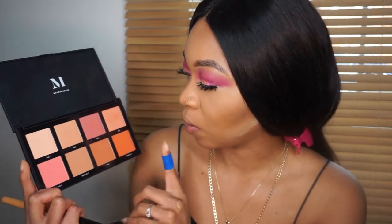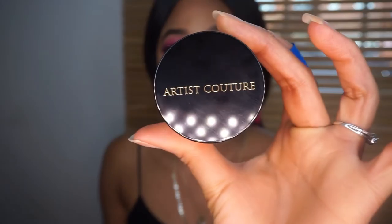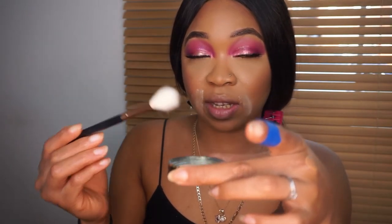I'm going to be using my Morphe Warm Blush Palette today, going in with the shades Witty, Babe, and a bit of Provocative to add some color to my cheeks. For highlighter I'm going to be using my Artist Couture Diamond Glow Powder in Gold Digger. I'm just going to use what's in the cap since this is so pigmented.